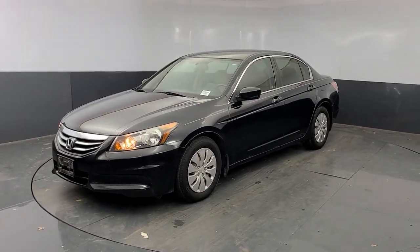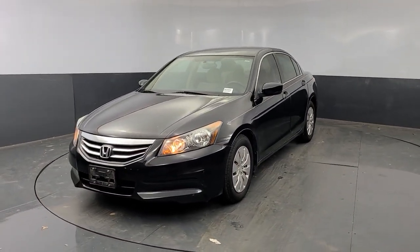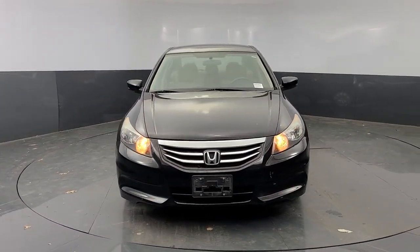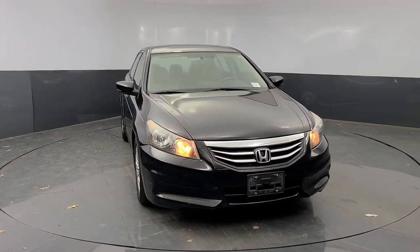You'll have love at first sight with the 2012 Honda Accord. This vehicle still has fewer than 150,000 miles on the clock, so it won't last long.